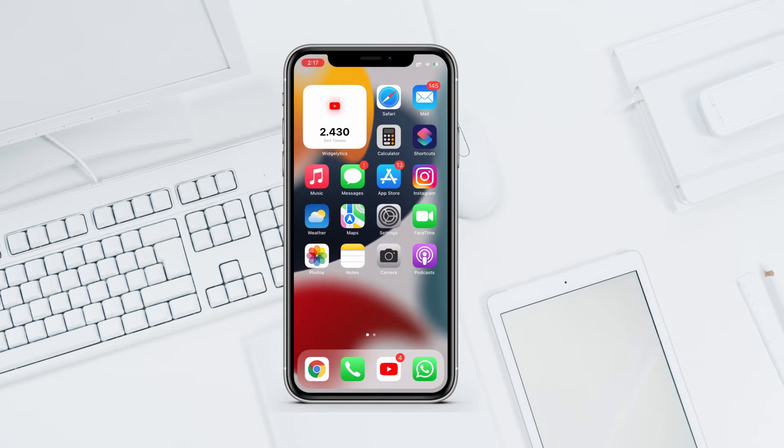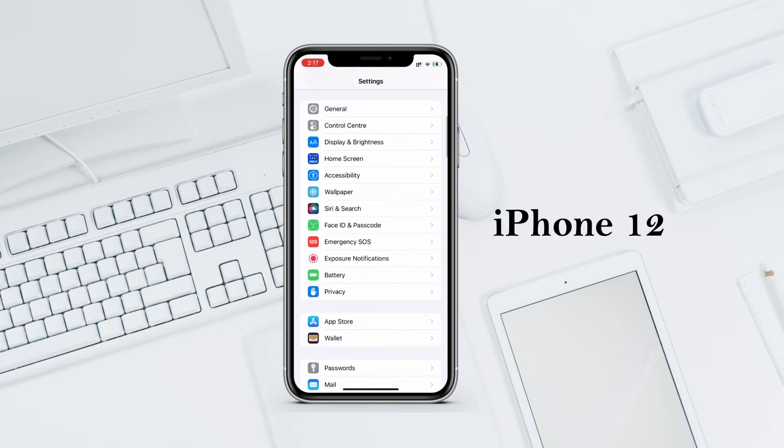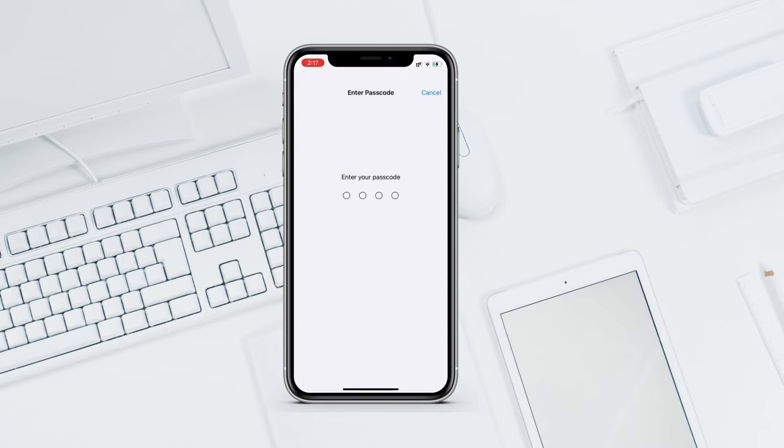Now let's see what's new in iOS 15.4 beta 3. We got a new feature: you can unlock your iPhone using Face ID while wearing a mask, without using Apple Watch. This works only on iPhone 11 and newer, which is unfortunately not helpful for those with older iPhones.